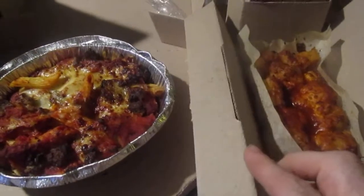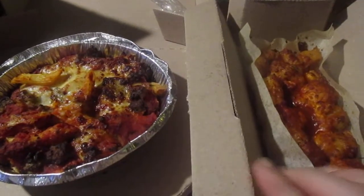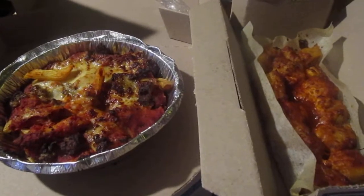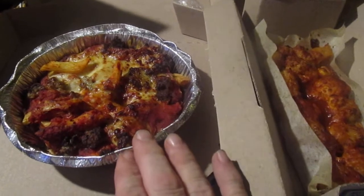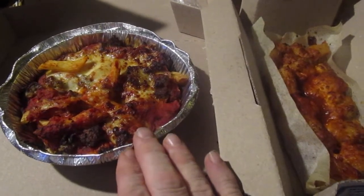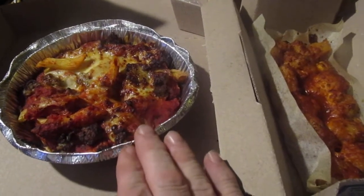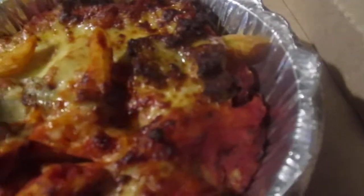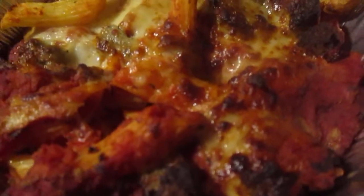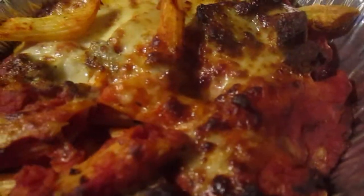Hey, my legion, how y'all doing today? Back with another item from Domino's Pizza. This is one of their penne pasta dishes — the Italian marinara with cheese and stuff on it. It's penne pasta baked in zesty tomato basil marinara sauce with Italian sausage, a blend of Italian seasoning.